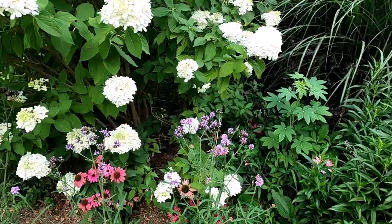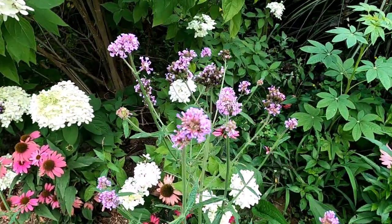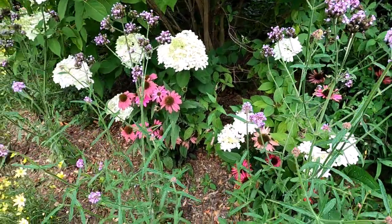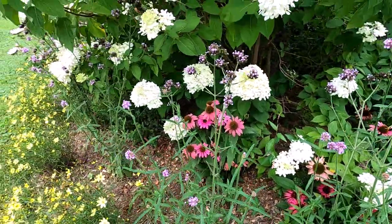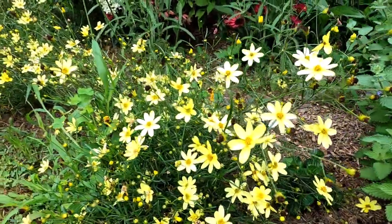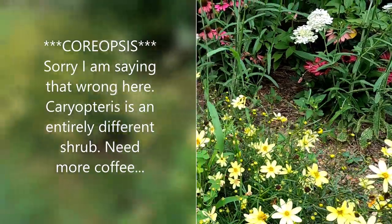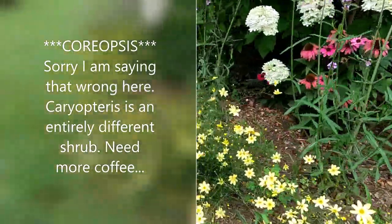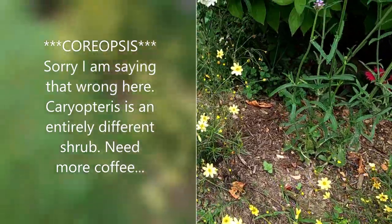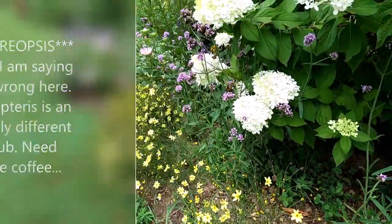The meteor shower rudbeckia is looking great and I'm noticing a lot of butterflies visiting it. Down there is our native coneflower, and below is the moonbeam coreopsis. There's just no easier perennial to grow than coreopsis, is there? I love it.